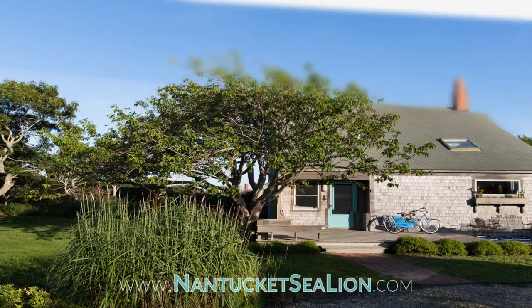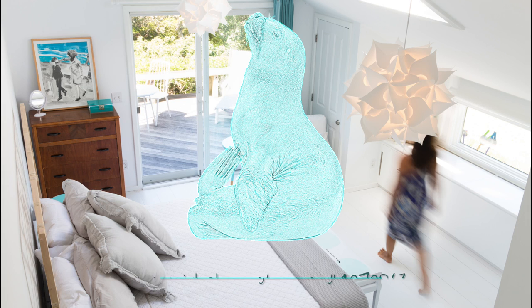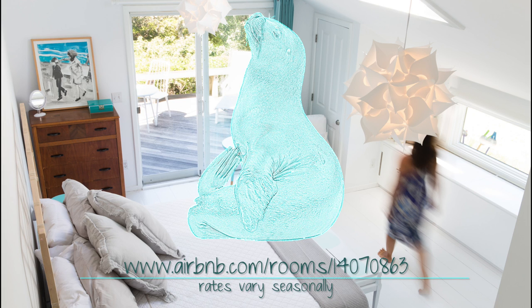Visit NantucketSeaLion.com for more information. To book your stay, go to Airbnb.com listing 14070863. After all, summer is right around the corner.